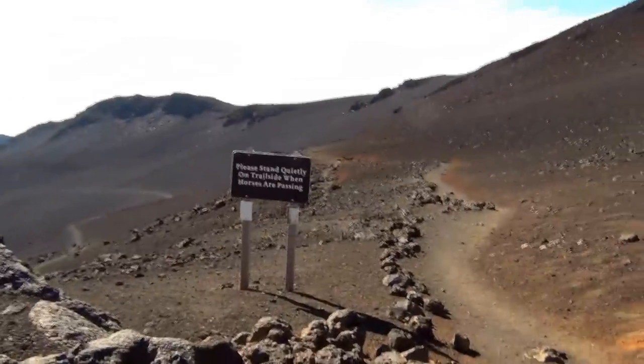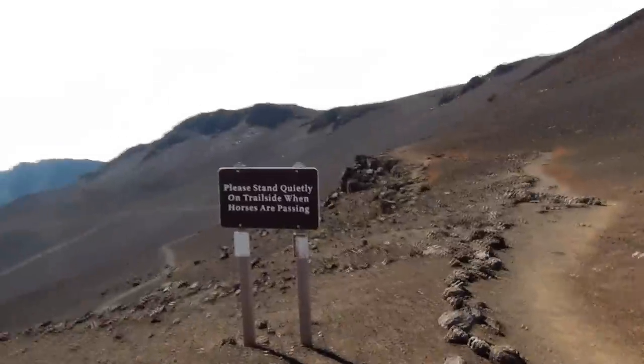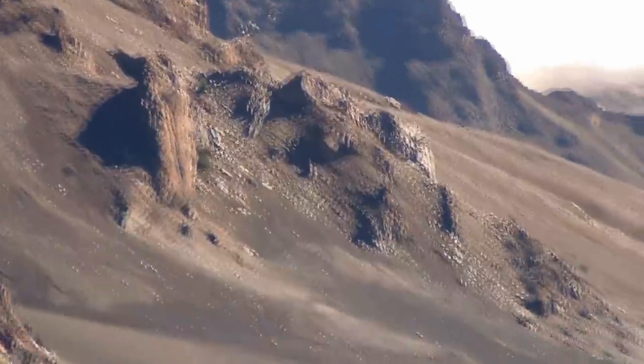Some tour groups will take you horseback riding along the trail, while others will shuttle you up the mountain, give you a bike, and let you coast all the way down the mountain highway.